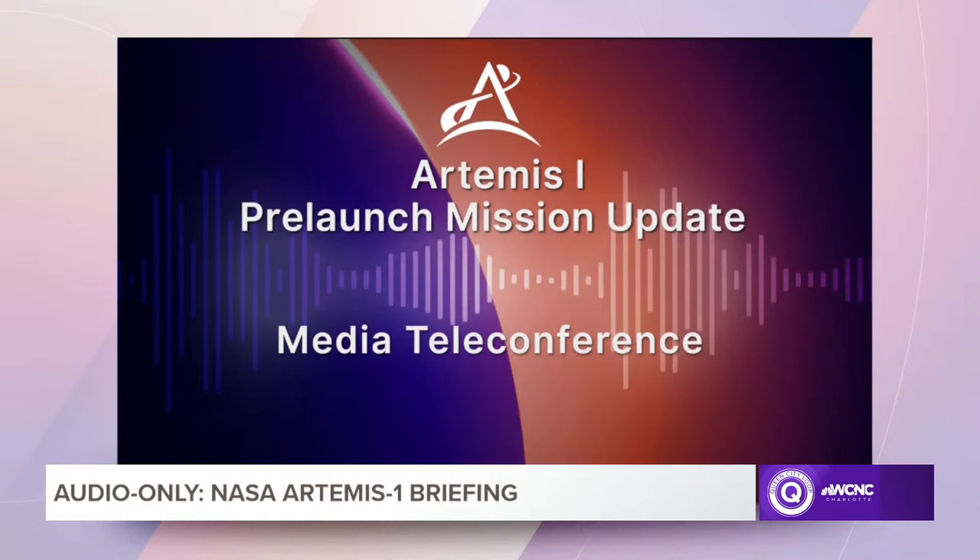We're also now doing liquid oxygen and liquid hydrogen loading in parallel. That built-in hold picks up again at 14:24, and we expect the launch director to give a go for cryo-loading at 15:24. T-zero is at 1:04 a.m., and we've got a two-hour window fully available to us.